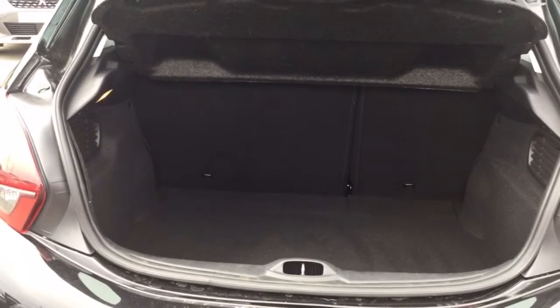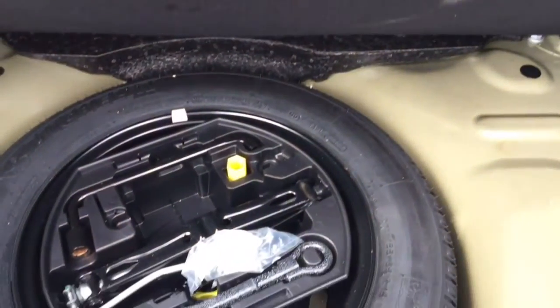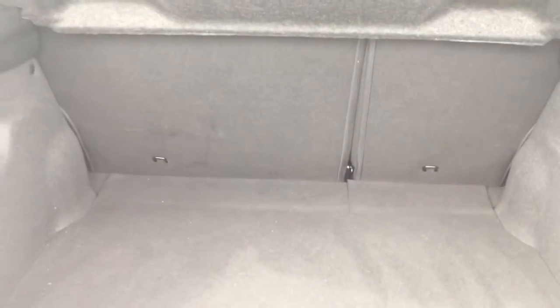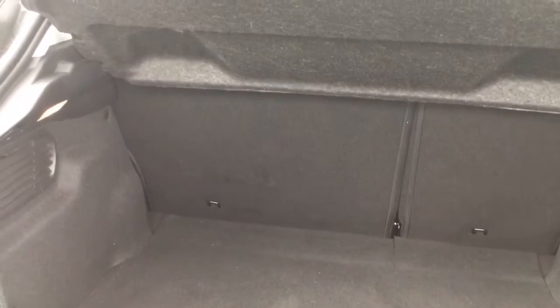Starting off the inside of the car with the boot. As you can see, the 208 comes with a very generous boot size — it's actually a class-leading boot. Underneath here we have a full-size spare wheel. If you did need more luggage space, there is a 60-40 split in the rear seats, which obviously increases your luggage capacity.